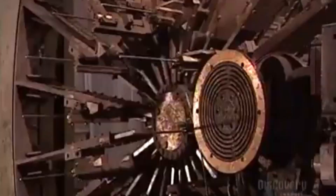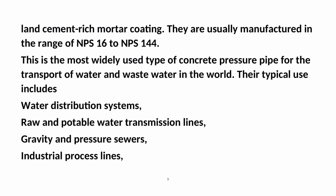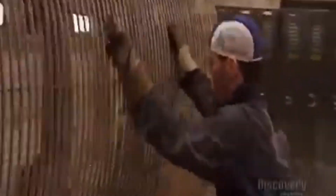Pre-stressed concrete cylinder pipes have a structural high-strength concrete core, a steel cylinder with steel joint rings welded at each end providing water tightness, steel pre-stressing wire, and a portland cement-rich mortar coating. They are usually manufactured in the range of NPS 16 to NPS 144.